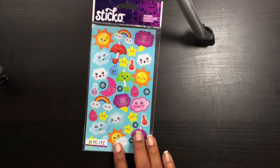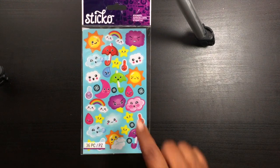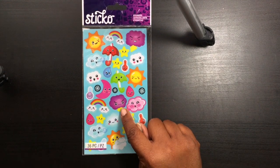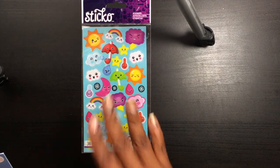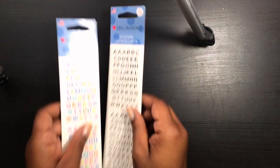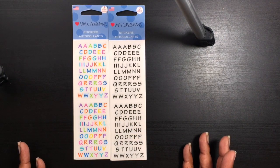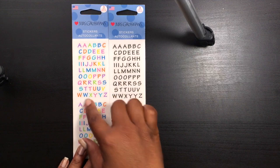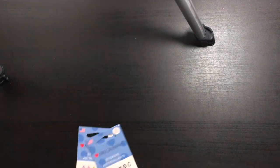I also found these cute little weather stickers by Sticko — I think these are so cute, the little cloud with the lightning bolt looking all mad. And then I also found these two alphabets for my Project Life because I like the different colors. It's so hard to find small alphabets.